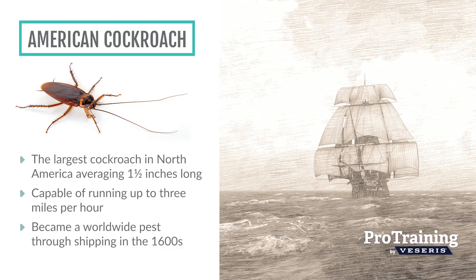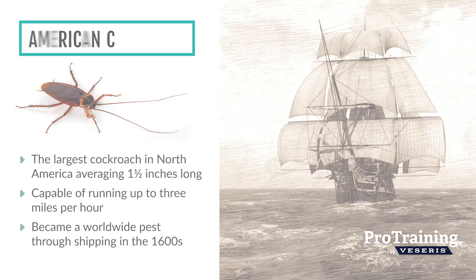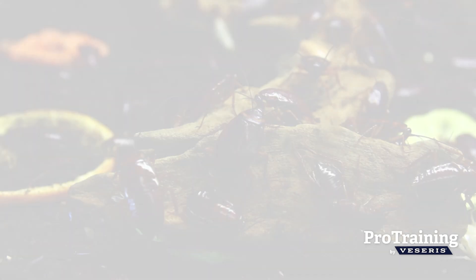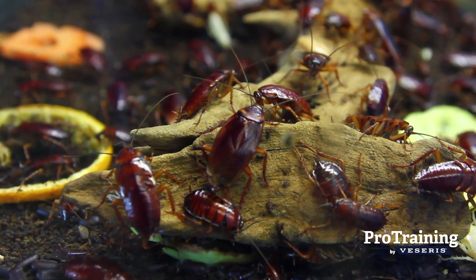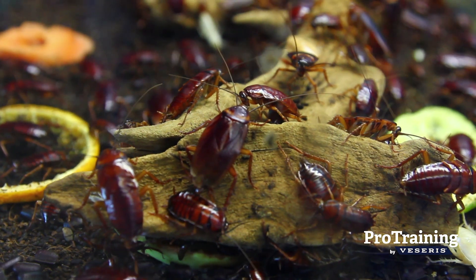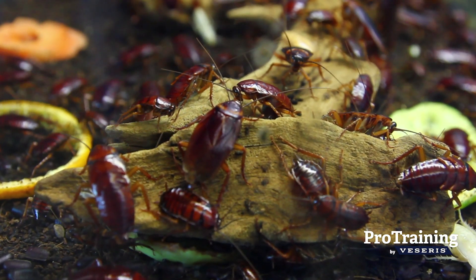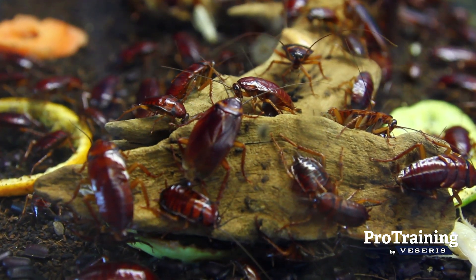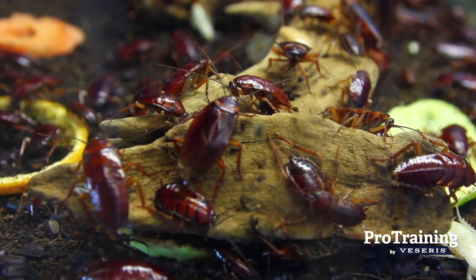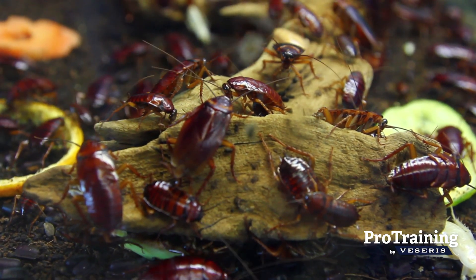As one of the most common cockroaches on ships, it eventually spread to become a worldwide pest. American cockroaches are peridomestic, meaning they typically live outdoors but will move indoors when conditions are favorable. As pest management professionals know, American cockroaches thrive in high heat and humidity and are commonly found outdoors in tropical and subtropical areas, such as the southeastern U.S.